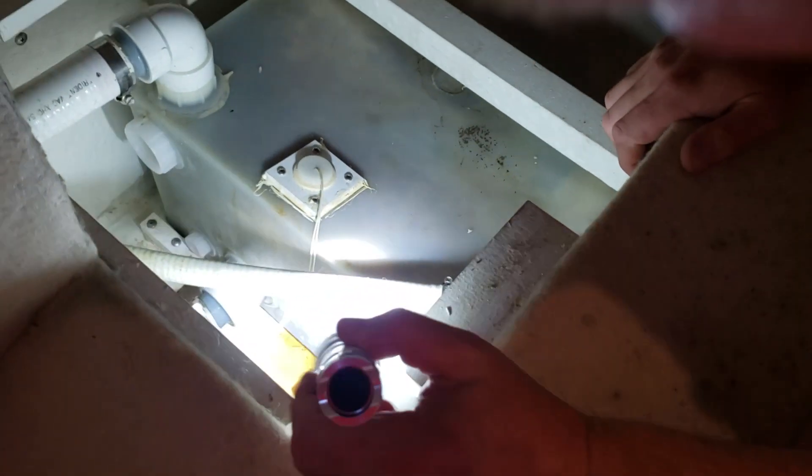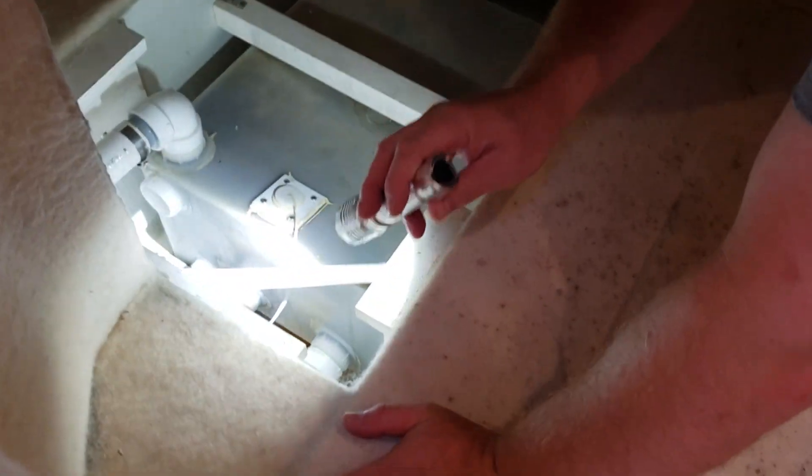There's definitely a little bit of stuff on the bottom here. We have a little bit of a leak. I don't know where that may be coming from — could be the holding tank itself. That is disgusting. I don't want to go any further without putting gloves on.